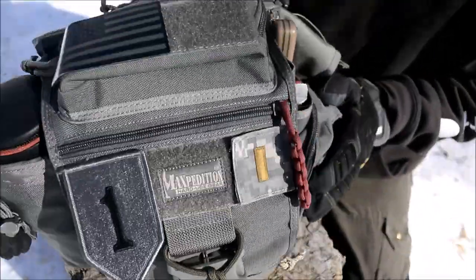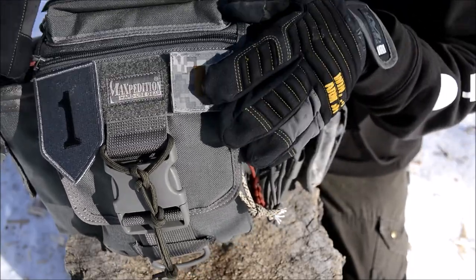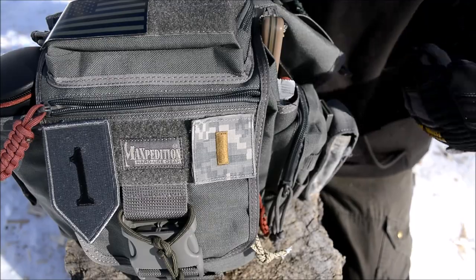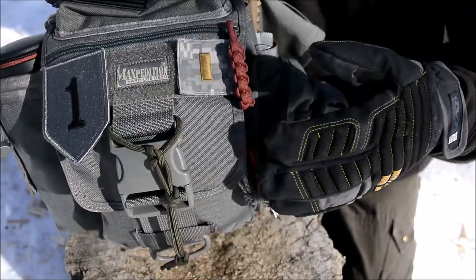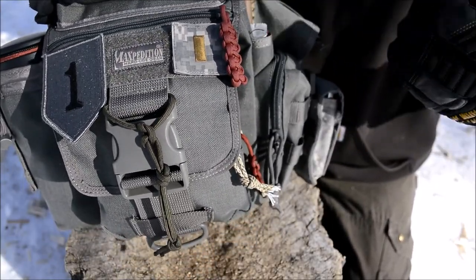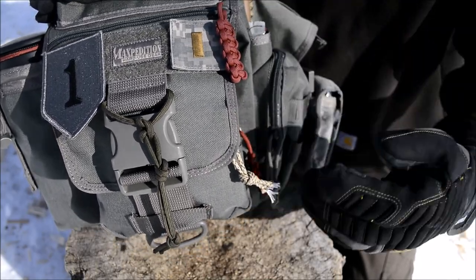Now let's look at the bulk of the pack. Up here in this small front pouch, I have it empty, but what I'd recommend putting in any small pouch like this is a field map of your area. If your GPS or phone goes down, you'll have a physical map and a way of navigating.